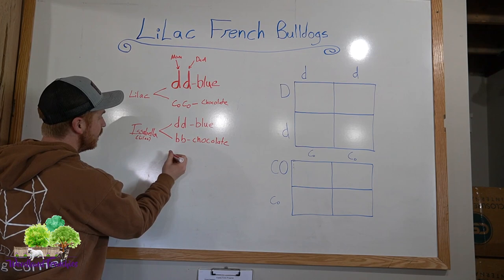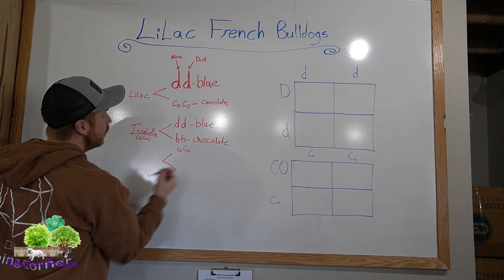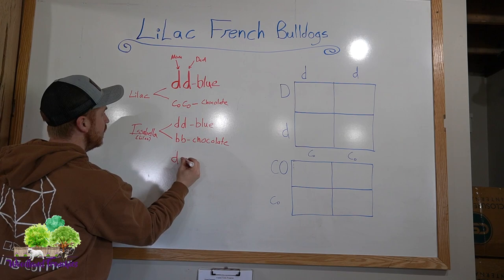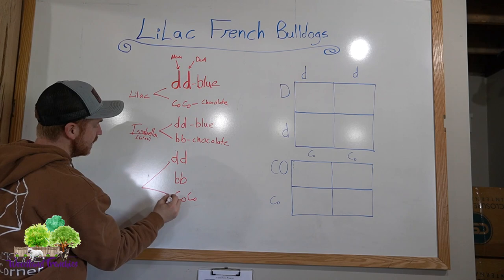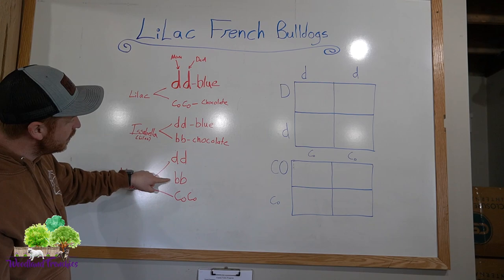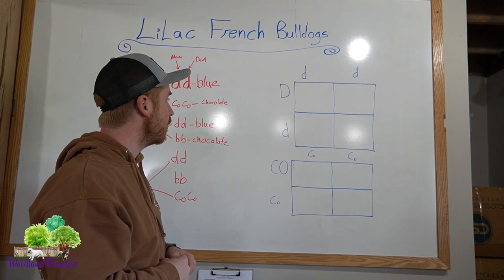Another combination you can get — a puppy could have little co and big Co, but that doesn't count as chocolate. However, if a puppy had little d, little d plus little b, little b plus little co, little co, that's a very rare different kind called New Shade. That's definitely a more rare, different kind of Frenchie — not common at all — so definitely a really good color DNA pup.